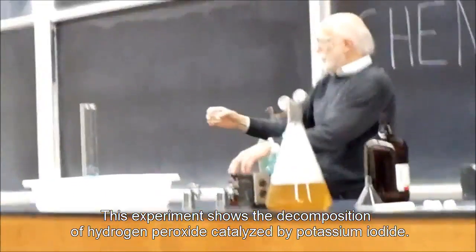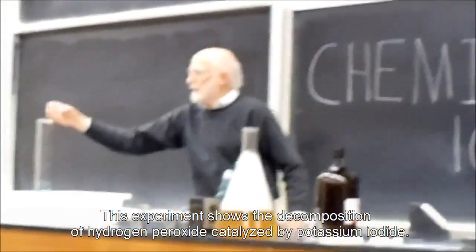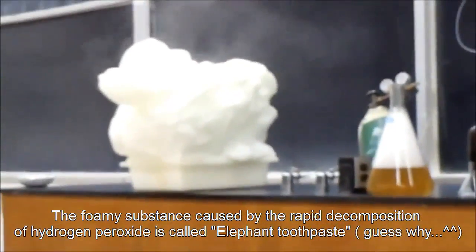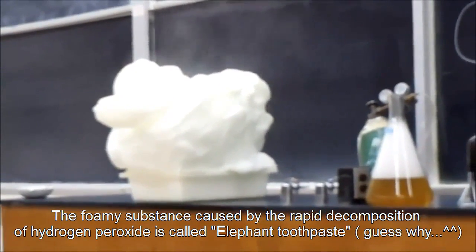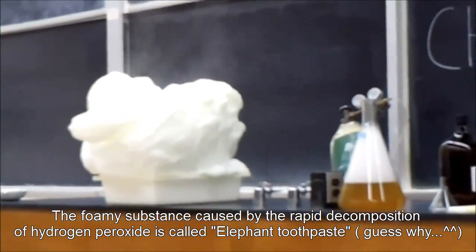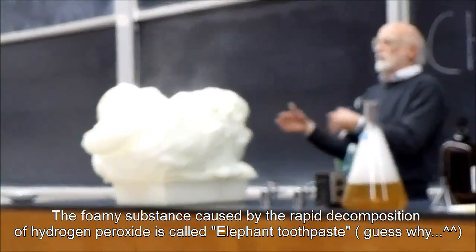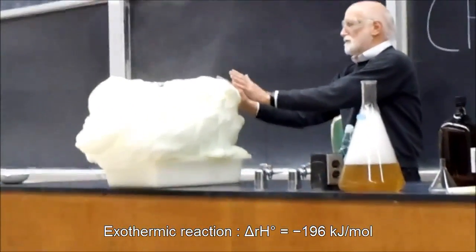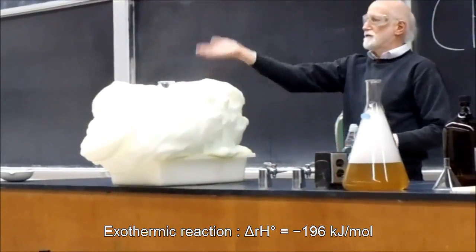Now I'm going to add the potassium iodide, and you should see the reaction speed up. The reaction is quite exothermic — the thermometer is quite hot. Can you see the steam?